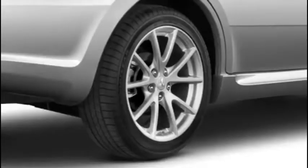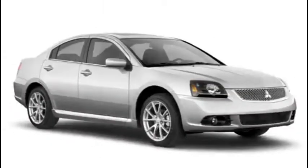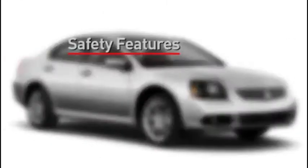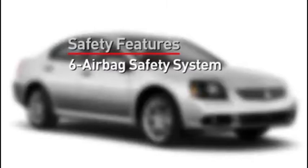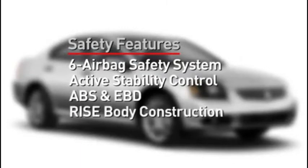18-inch wheels are standard on the SE. Finishing with the front passenger door, let's talk about safety. Standard features include a six-airbag system, active stability control, ABS with electronic brake force distribution, and RISE body construction.